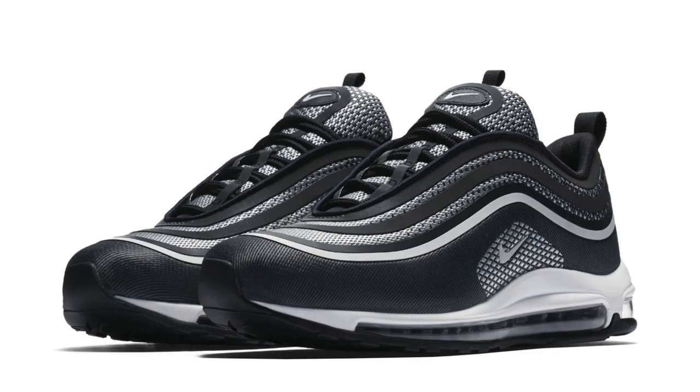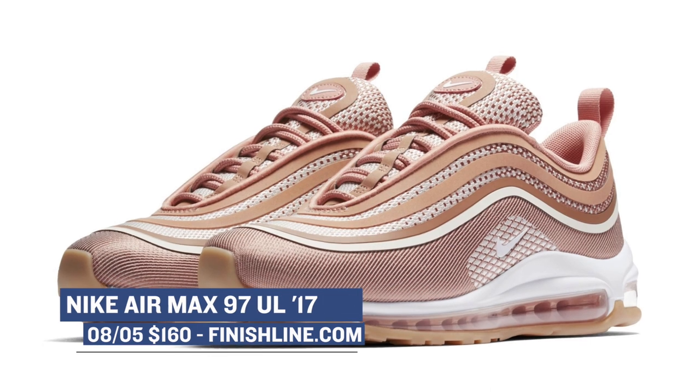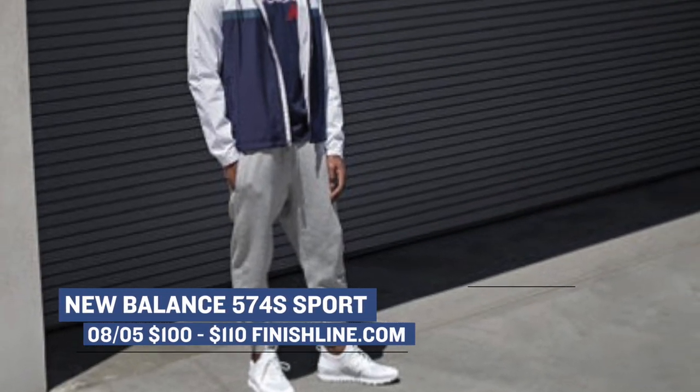Switching to lifestyle, the Nike Air Max 97 Ultra is releasing in eight different colorways — five for men and three for women — and you can grab those over at Finish Line in their new makeup for $160. Keeping those lifestyle vibes strong, New Balance is dropping several colorways on the 574 Sport. These actually look really nice and the best part is they're only $100.